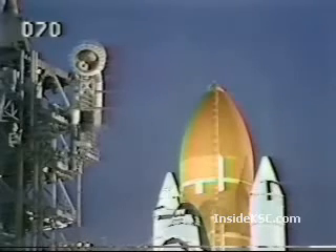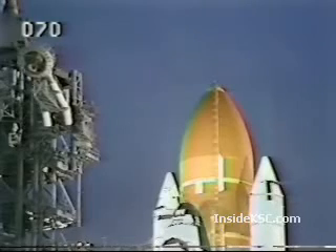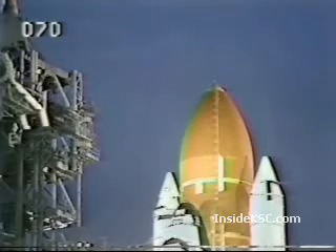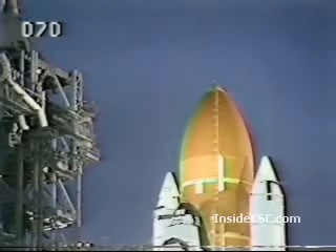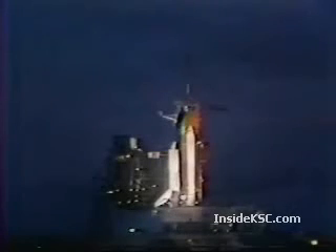T-minus 1 minute 45 seconds and counting. The computer will automatically verify the readiness of the main engines at the T-minus 1 minute point. 90 seconds away from liftoff of 51I. T-minus 1 minute 15 seconds, and the liquid hydrogen tank is at flight pressure. T-minus 1 minute — the firing system for the sound suppression water system is armed, and the hydrogen igniters under the orbiter's engines have been armed. These devices ensure that any free hydrogen will not build up to cause a small explosion at engine ignition. T-minus 40 seconds and counting.